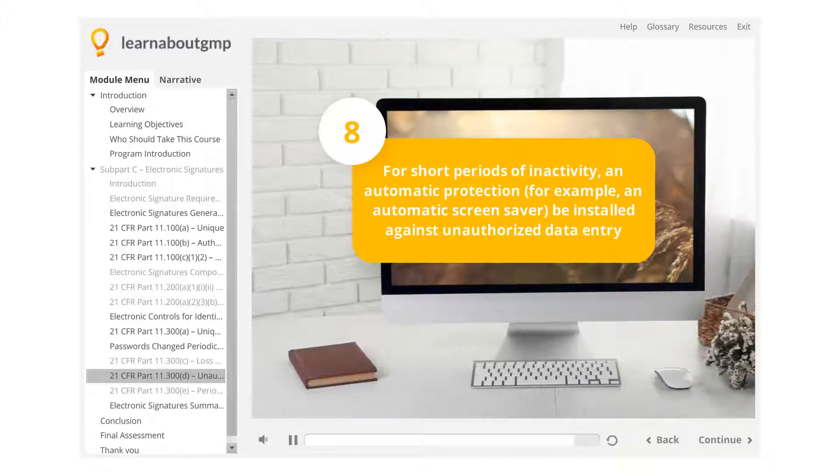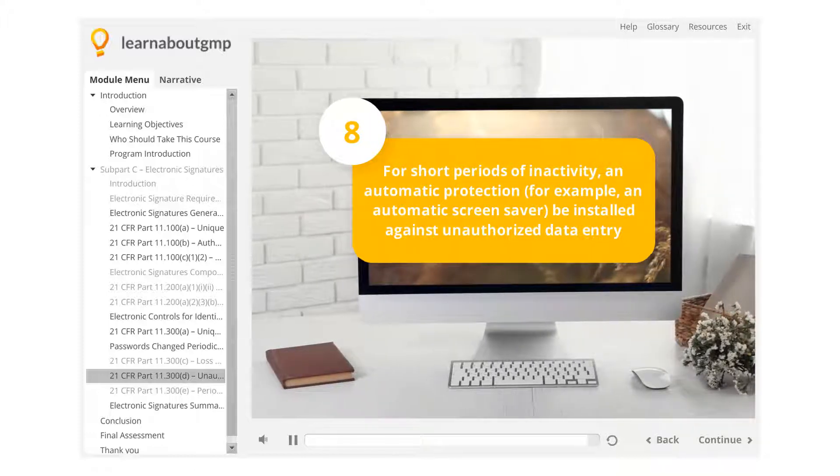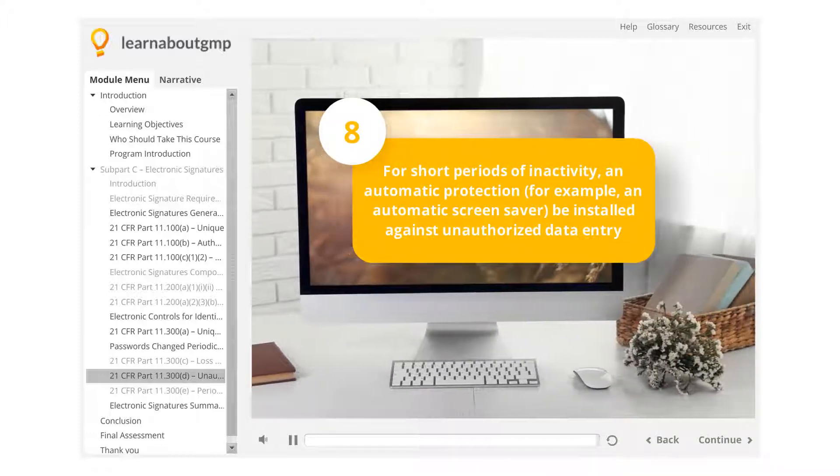For short periods of inactivity, an automatic protection – for example, an automatic screensaver – should be installed against unauthorized data entry.